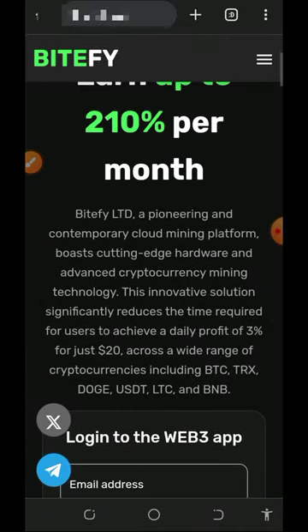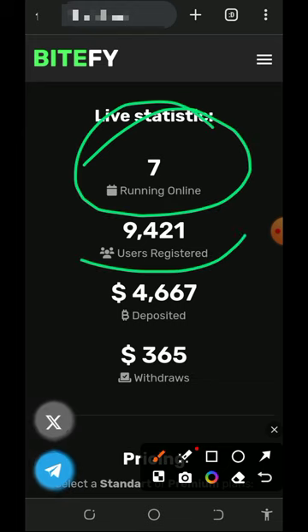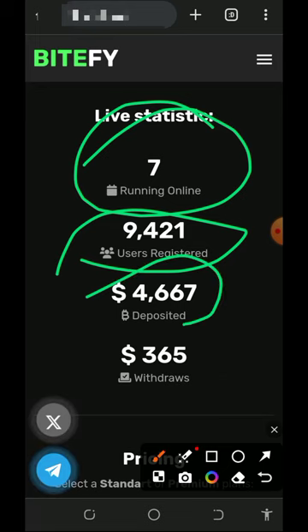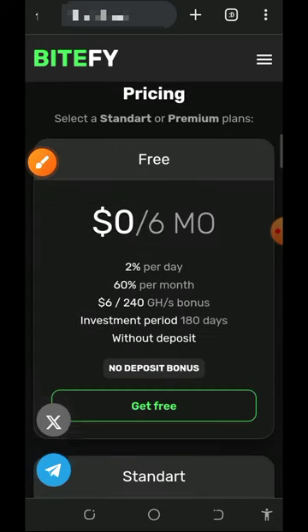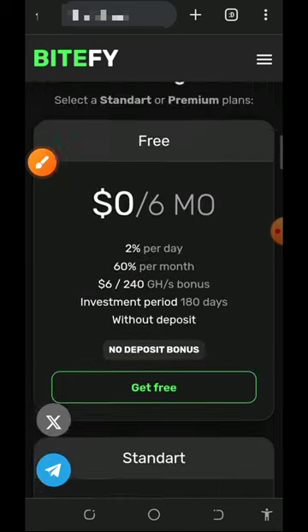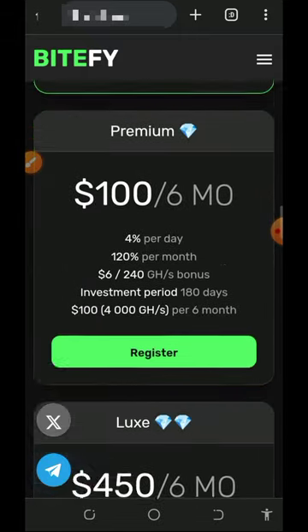If you scroll down you're gonna see more information. This website is just seven days online and they already have over 7,421 users. They have made a total deposit of $4,667 and have withdrawn over $365. Scrolling further down, you'll see their plans which will earn you profit every single day for 30 days.